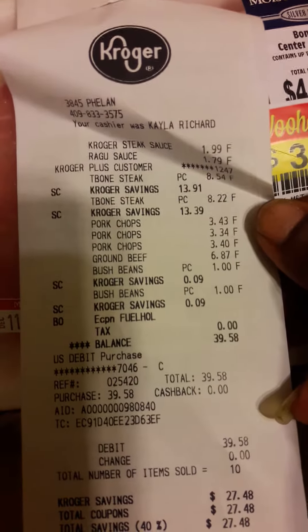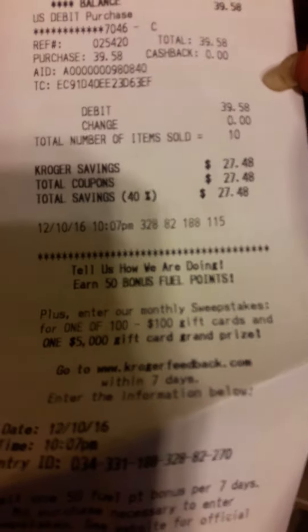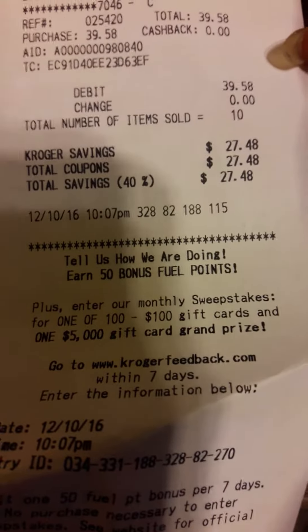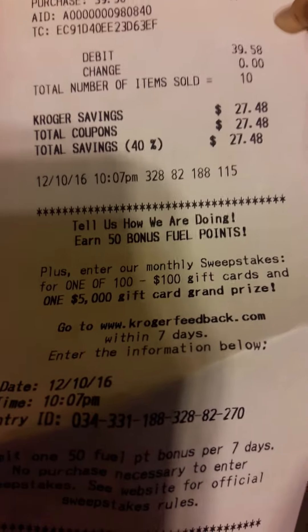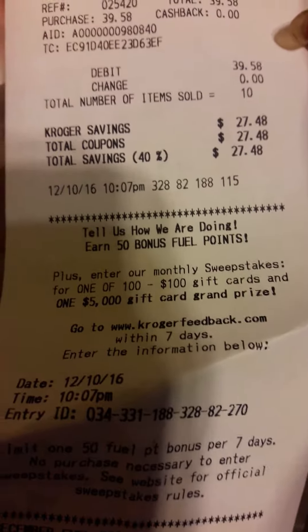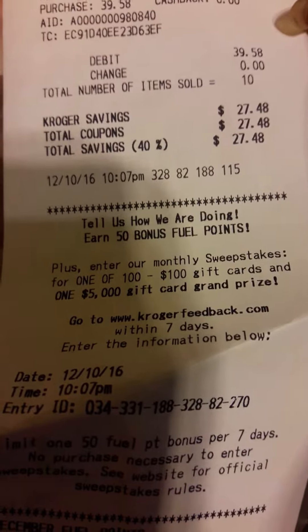As you can see, I paid $39.58 out of pocket. Total savings with my Kroger's coupon was $27 — $47.48. This is Felicia with Dependable Angel Services. I thank you for viewing my channel.